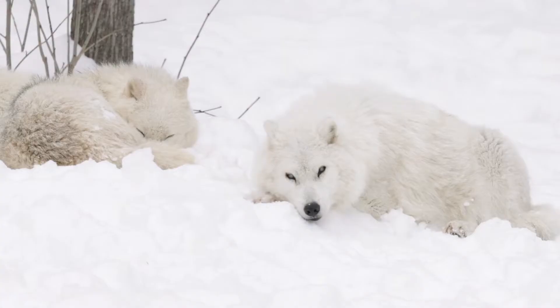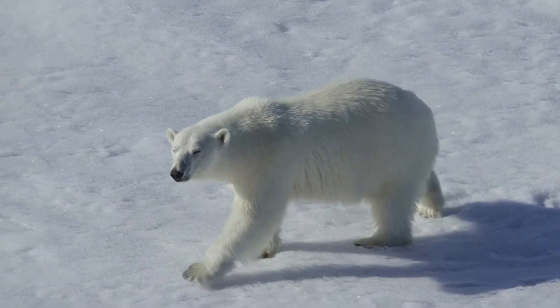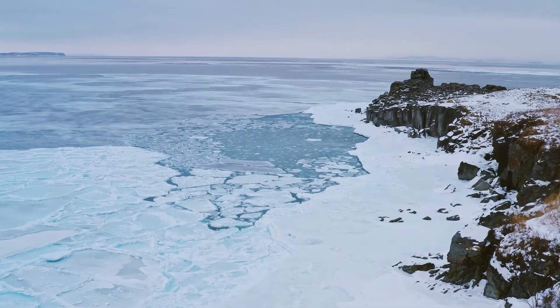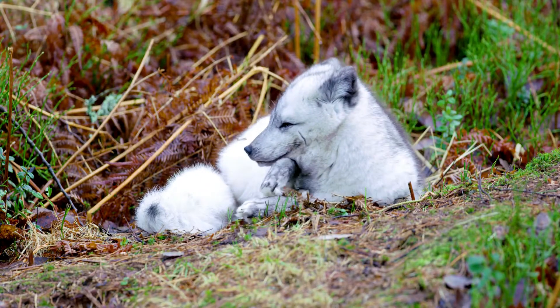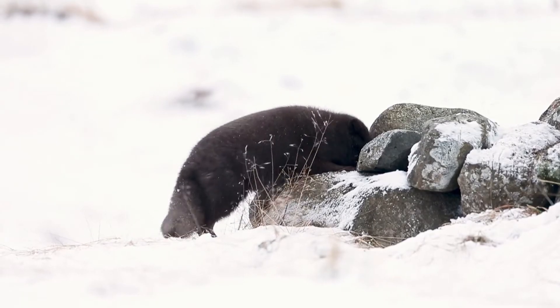Did you know that arctic foxes team up with polar bears to catch food? And that they change color in the winter? Hi, I'm Nate from PolarGuidebook.com, and in this video I've got 11 fun facts about arctic foxes. So, let's get into it!